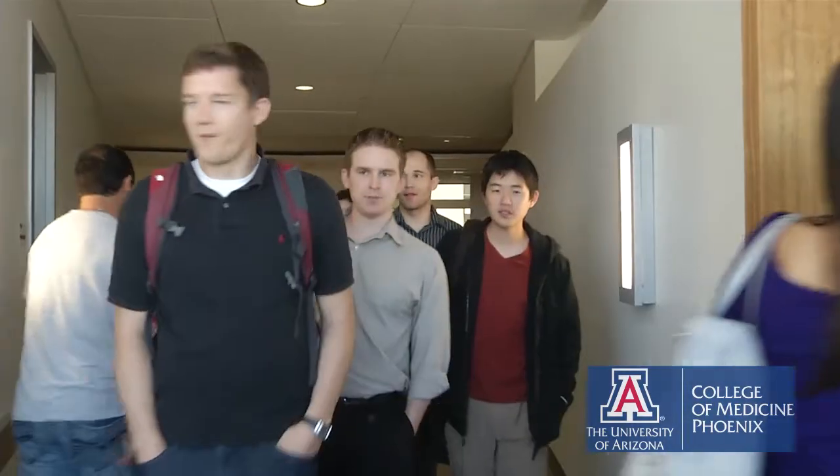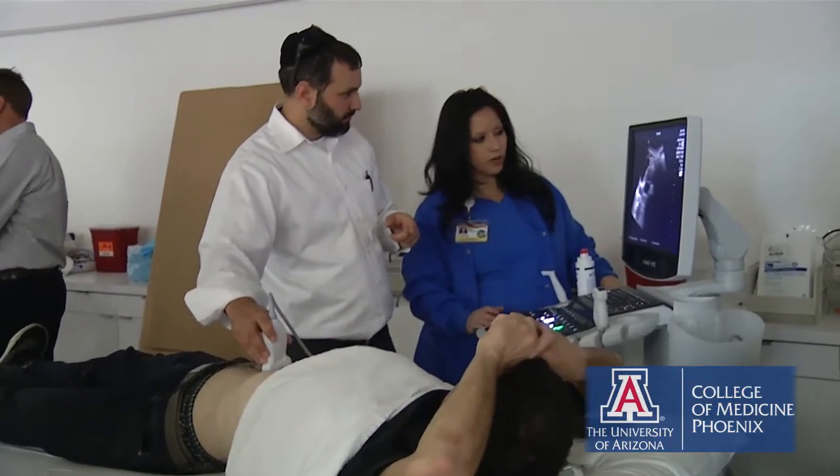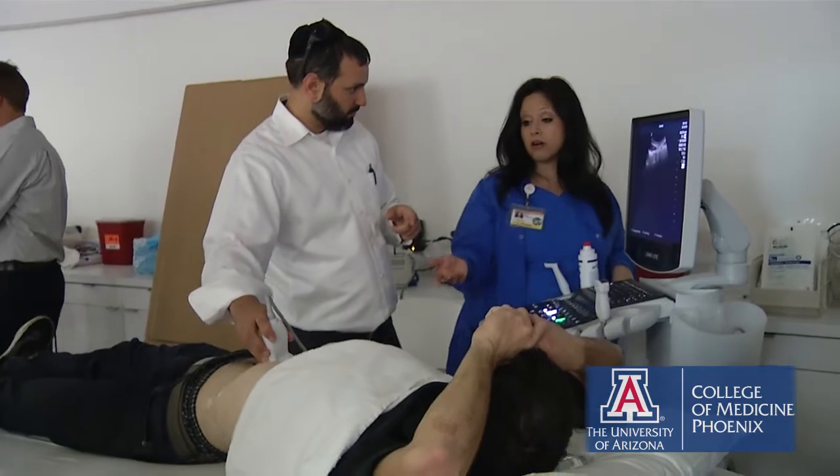Today we're having a seminar for the graduating fourth-year students to give them an opportunity for hands-on training in ultrasound, which is one of the biggest areas in medicine these days. Almost everywhere there's a big rush to incorporate ultrasound into the curriculum, and that is something we're working on right now for the new curriculum.